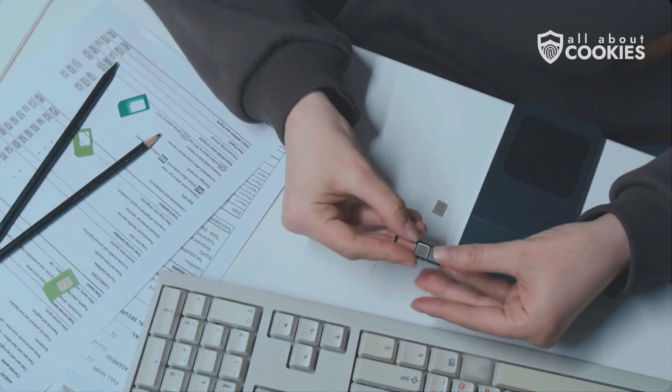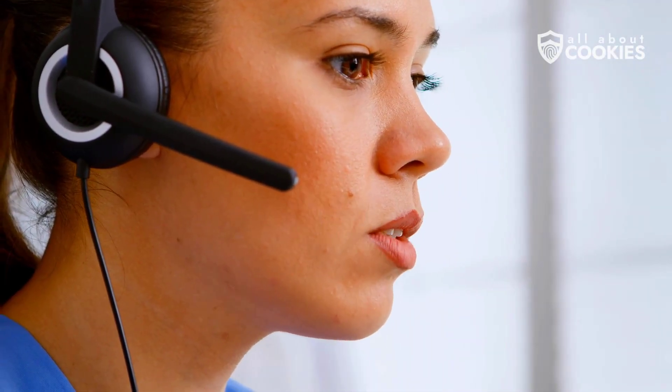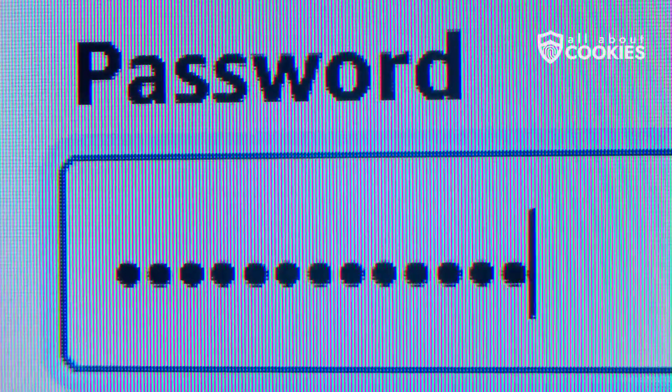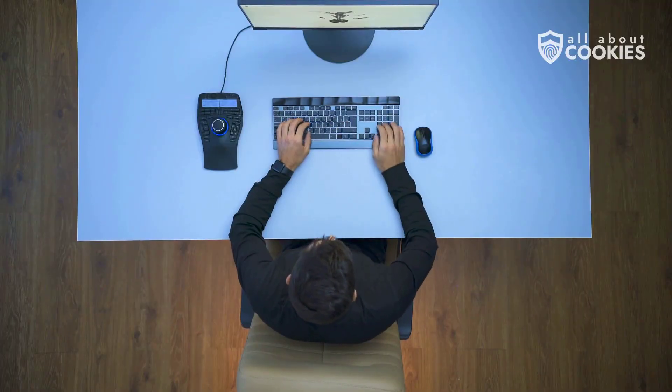Here's what to do if your SIM card is hacked or stolen. First, call your mobile provider immediately — if your SIM card was stolen, they can block it so no one else can use it. Next, change every password and PIN associated with your accounts: email, banking, shopping, all of it. Also update any services that used your old number for recovery.